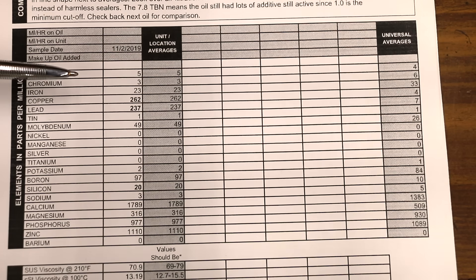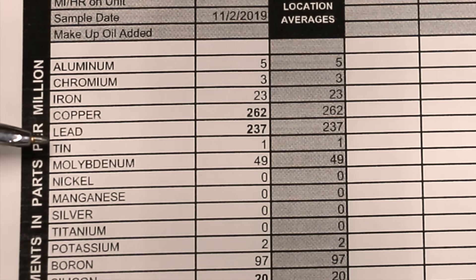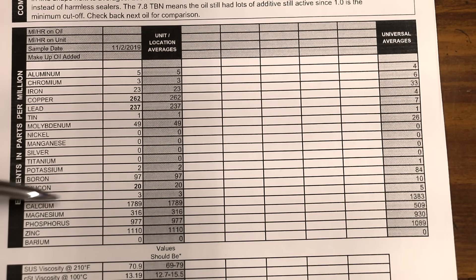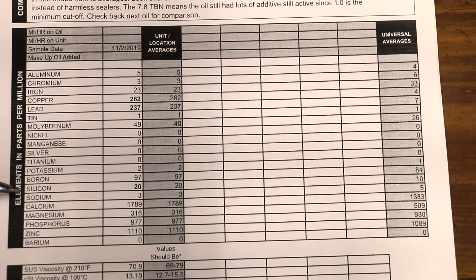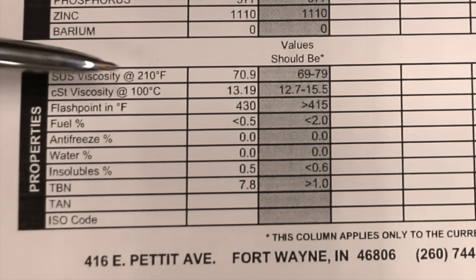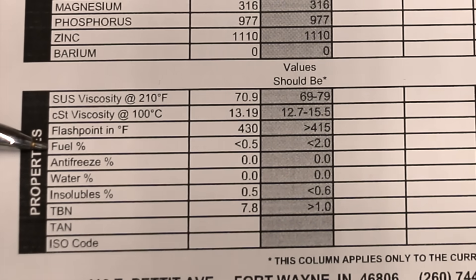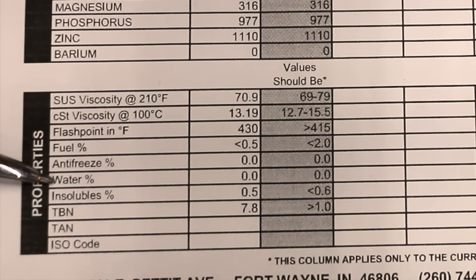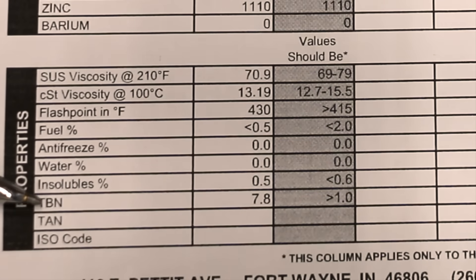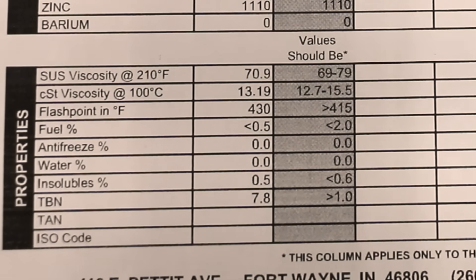The oil analysis reports show very interesting results. The Ford 5000 has a high copper and lead content as a result of using Engine Restore, which is not a problem. It also has a high level of silicon, but this is due to the tractor's oil bath air filter system rather than the age of the oil. The viscosity of 70.9 is still within the normal range of 69 to 80. It also has less than one half of 1% fuel contamination, 0% antifreeze, 0% water, 0.5% insolubles — still within normal range — along with a very good total base number of 7.8, meaning the oil still has the ability to resist becoming acidic and is in very good shape.